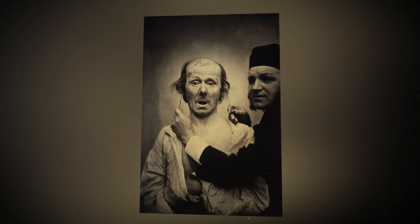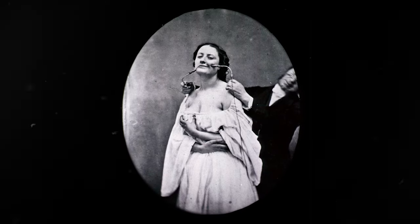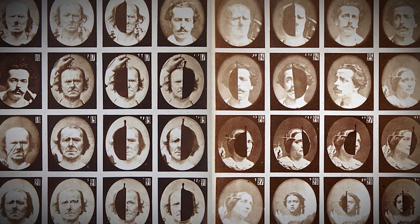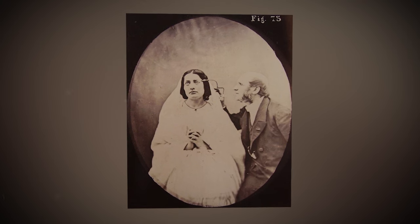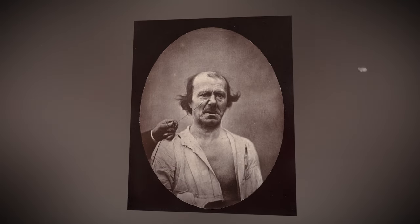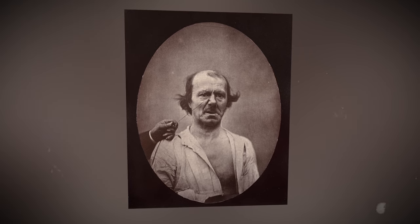Among other things, Duchenne captured the facial expressions of patients when electrical impulses were applied to various facial nerves. The problem was the long exposure time of photography at the time, which hindered such a procedure. However, Duchenne was lucky to have a middle-aged shoemaker with facial nerve paralysis at his disposal. If Duchenne managed to get some expression on the patient's face by applying electricity to a certain facial muscle, that expression would remain unchanged for several minutes until the muscle relaxed, allowing him to make a high-quality long-exposure photograph.